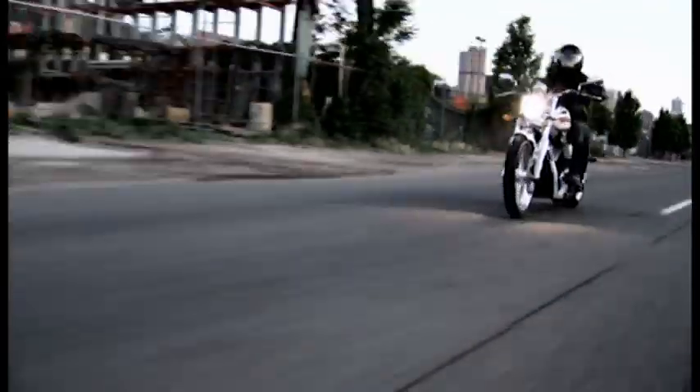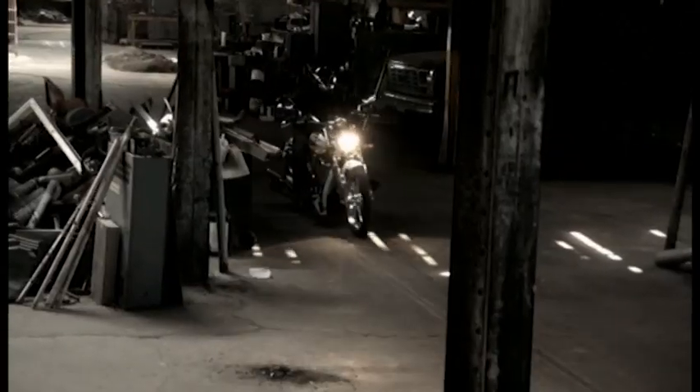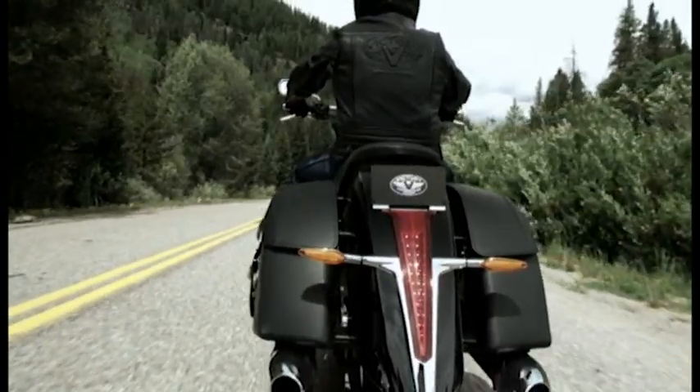You've seen highlights of the new lineup. You've seen the new attitude. Join us in proving to the world that we deliver the best riding experience on the planet.